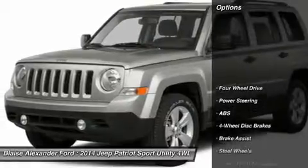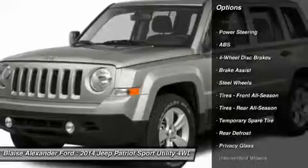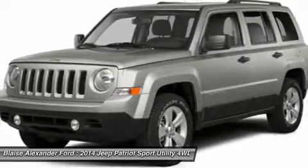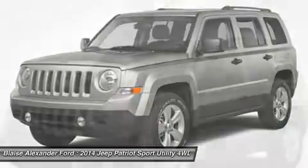Here are some of this vehicle's great options: anti-lock braking system, stability control, traction control, power steering, driver airbag, adjustable steering wheel, cruise control, floor mats, four-wheel disc brakes, and four-wheel drive.